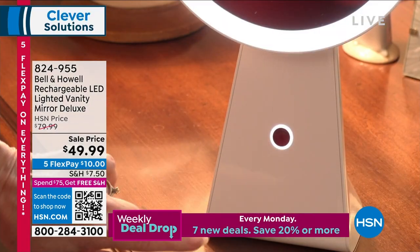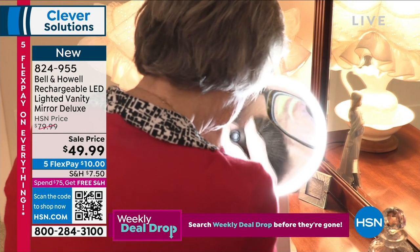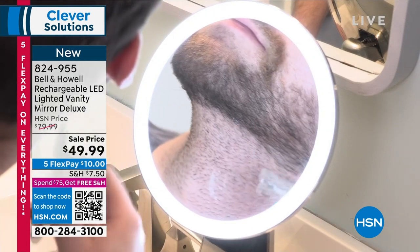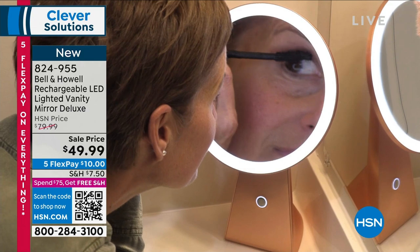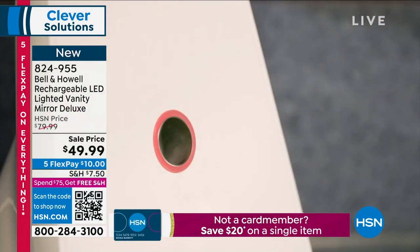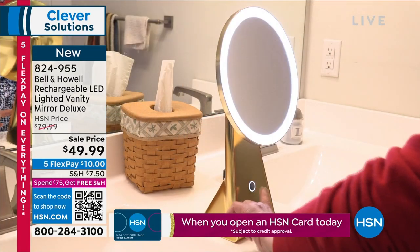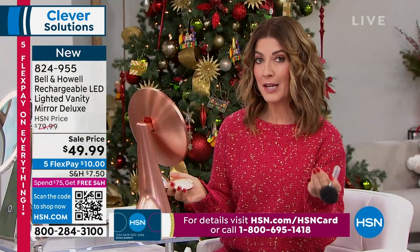Shaving, putting on a necklace, doing earrings, applying makeup, tweezing eyebrows — there are a million reasons why you need a vanity mirror. Growing up with four sisters, you know what bathroom time is like. Having a rechargeable mirror you can take wherever you want — on vacation, to your little beauty counter or vanity — is incredibly convenient. Those little vanity tables are really popular right now. This does not look anything like a $49 mirror. It's beautiful, glamorous, and high-end, beautifully weighted so it won't tip or fall over.